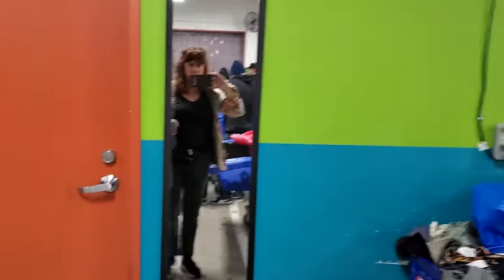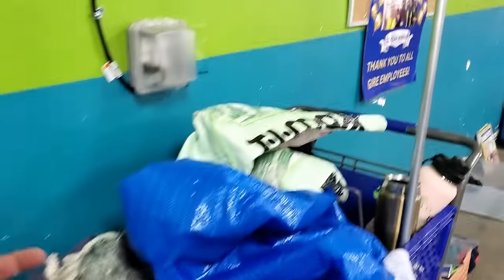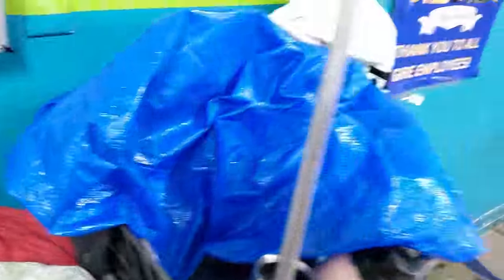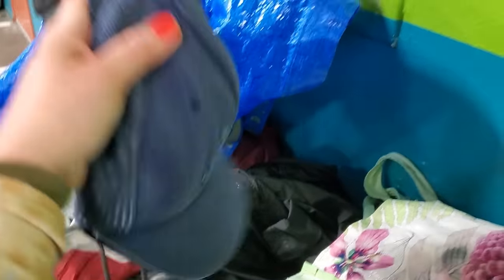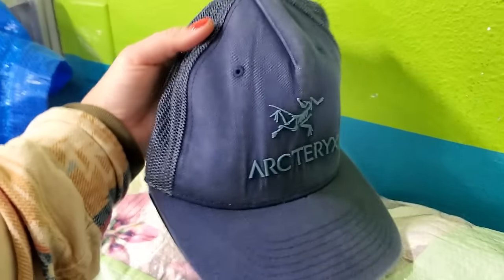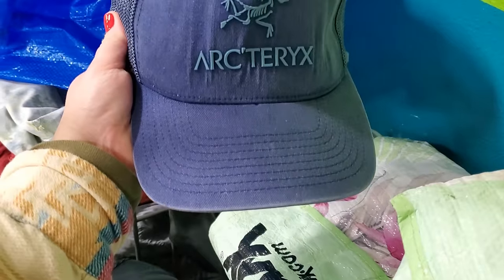I should probably start sorting. I haven't found a ton, to be honest - this is it so far. I usually do the very best in the morning. But these are cool - I grabbed these out of the hard goods when I first got here. This is definitely an Arc'teryx brand - I looked these up and they're going for like $35 for a pre-owned baseball cap. They look pretty good and there are two of them - pretty good score right off the bat.